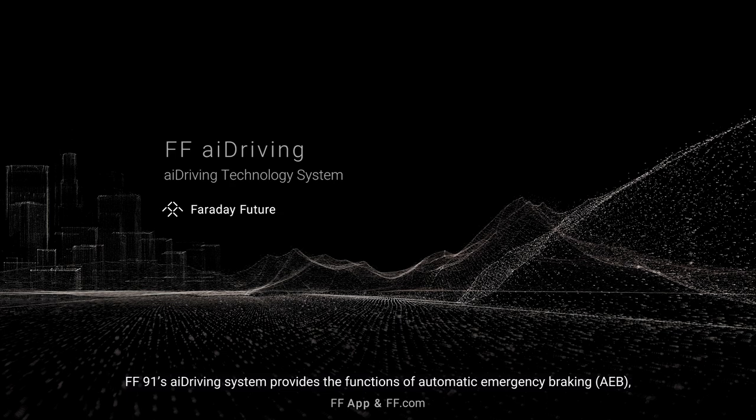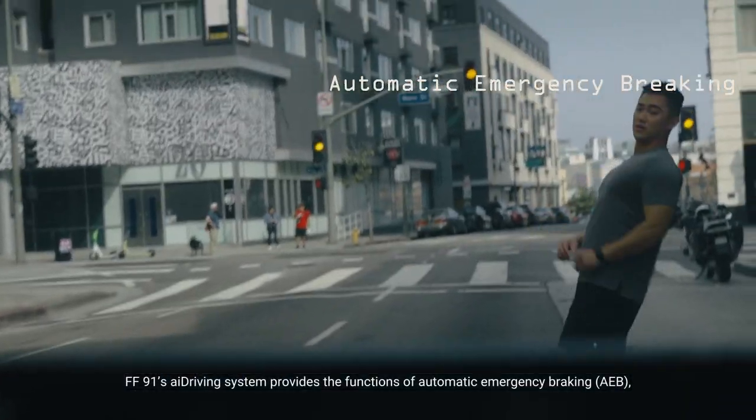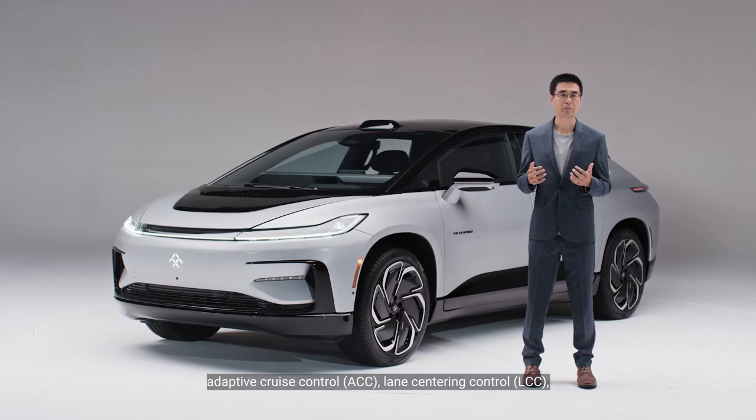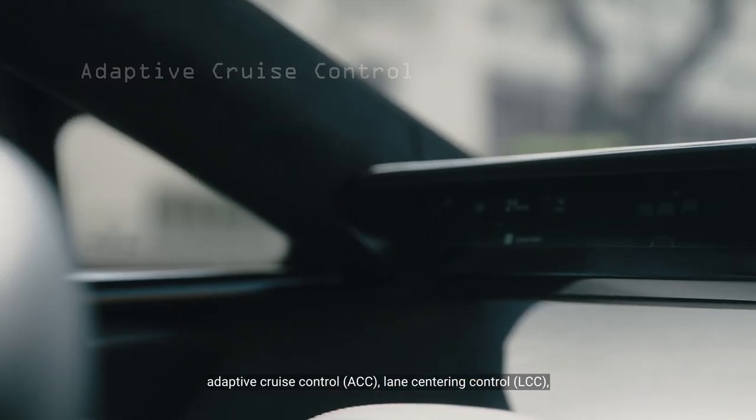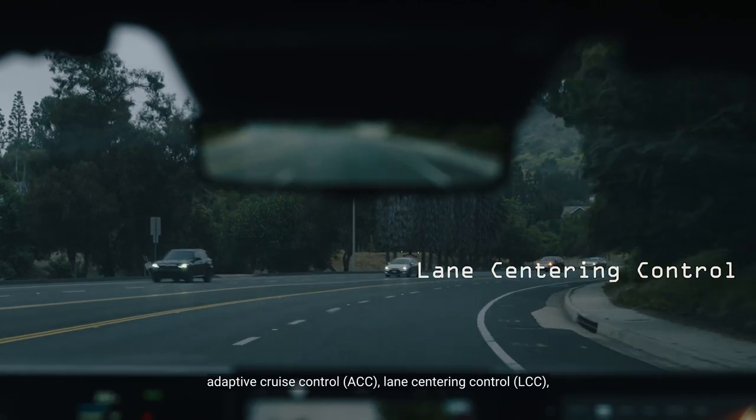FF91's AI driving system provides the functions of automatic emergency braking, also known as AEB, adaptive cruise control, also known as ACC, and lane centering control, also known as LCC.